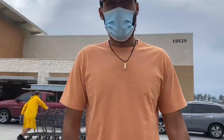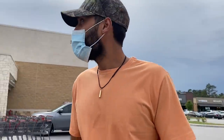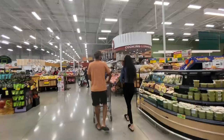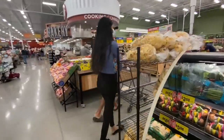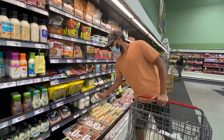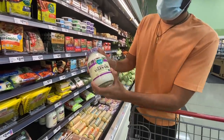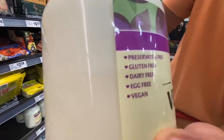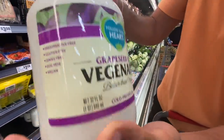Hi guys. So today we're at our neighborhood HEB - aka here everything's better. Check out this vegan mayo with grapeseed oil. Gluten-free, dairy-free, egg-free, and vegan. This is a good one. Anything you're making with mayo? Good bread.